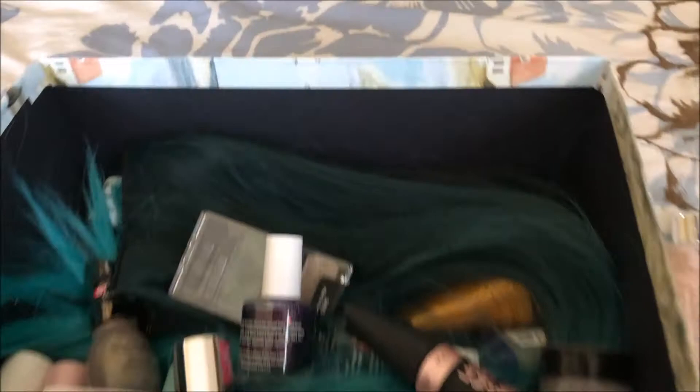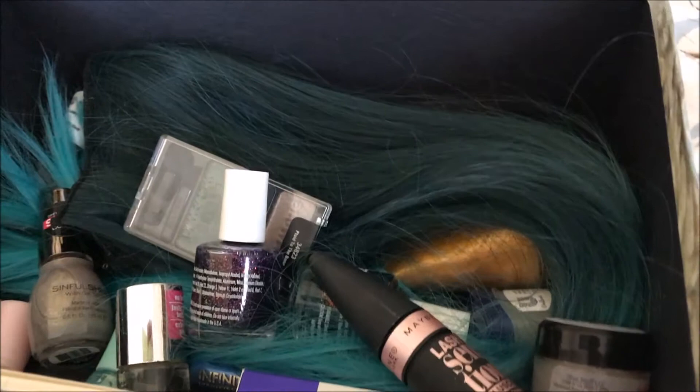Oh, as you can see those extensions there — those teal extensions! That was no good. Those are one of those kind of Chinese extensions that you buy and they look really bad. You can really tell it's fake hair, so I never got to use them in public because they look really bad.